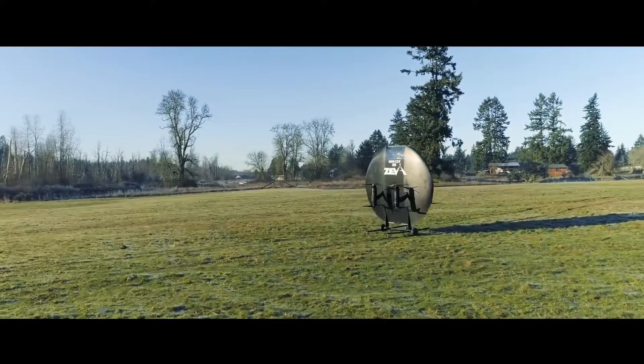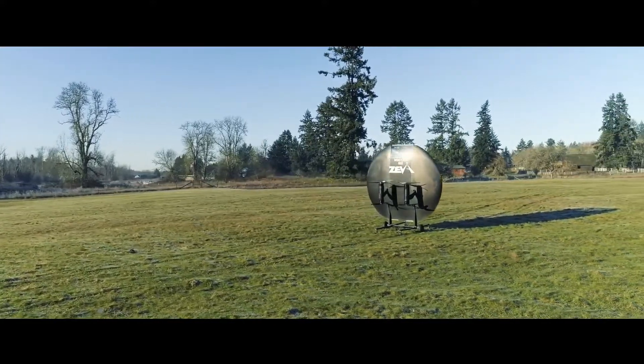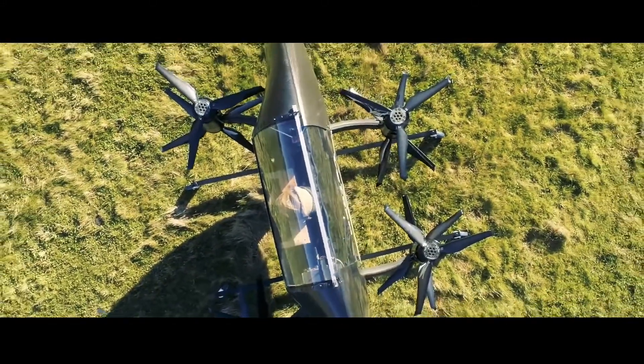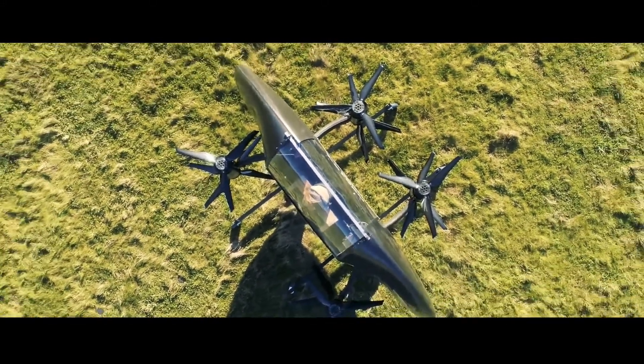Design-wise, the aircraft looks like a disc made from carbon fiber, measuring 8 feet in diameter. It has a cavity in the middle where the passenger sits, and the batteries are placed on the sides of the disc.